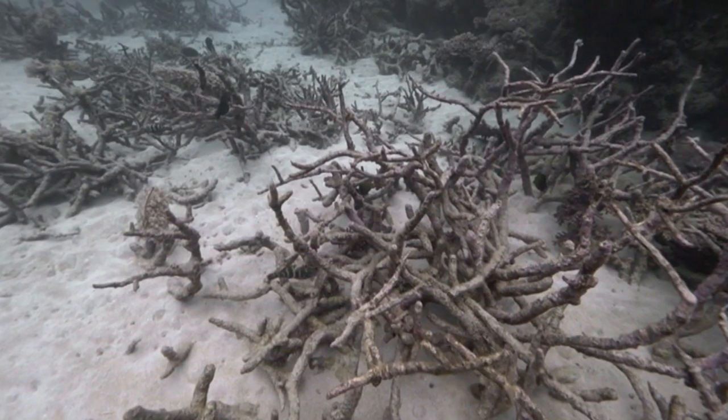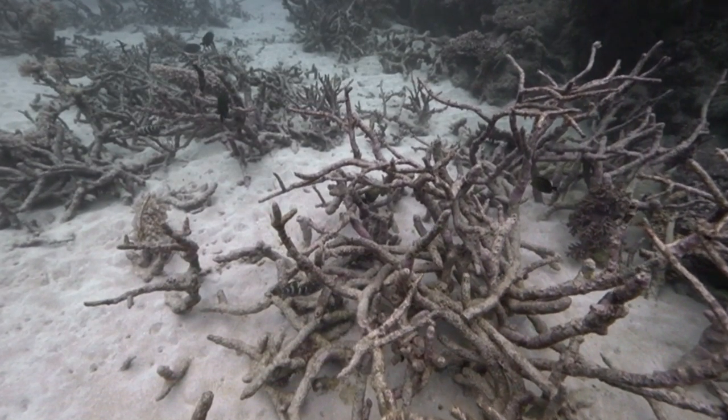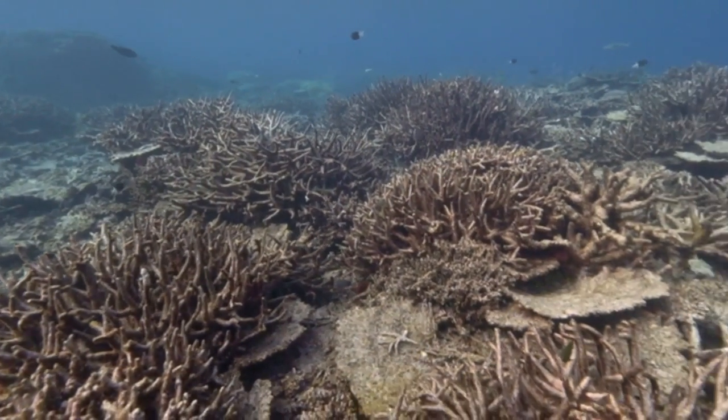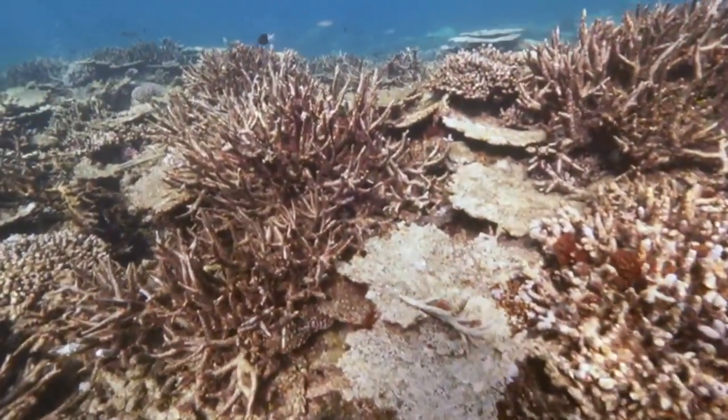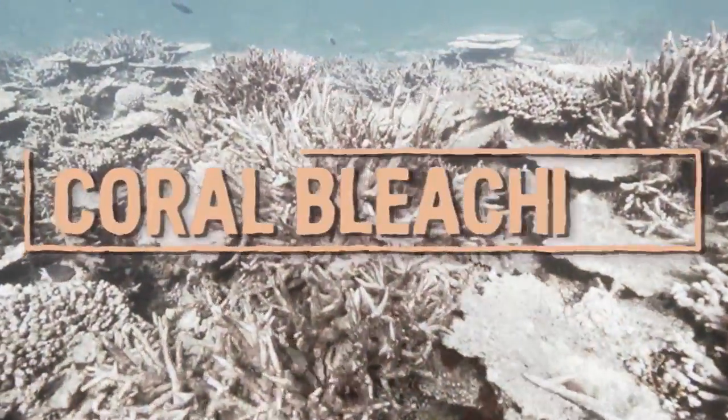In some parts, there's hardly any life left at all. The biggest issue here is coral bleaching.